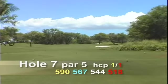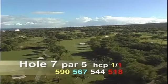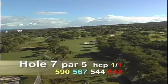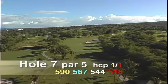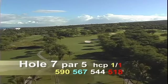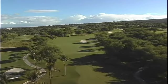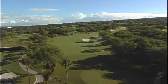Hole number seven is a par five, 590 yards, and this is the toughest hole in all of Wailea — a slightly uphill double dogleg that's a true three-shot par five. There are no easy shots on this hole. All nine bunkers will come into play. The tee shot usually faces the wind.